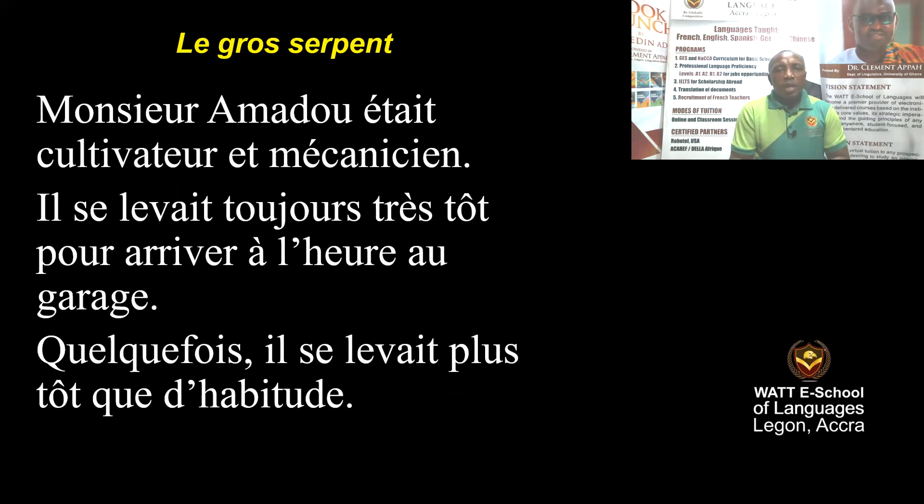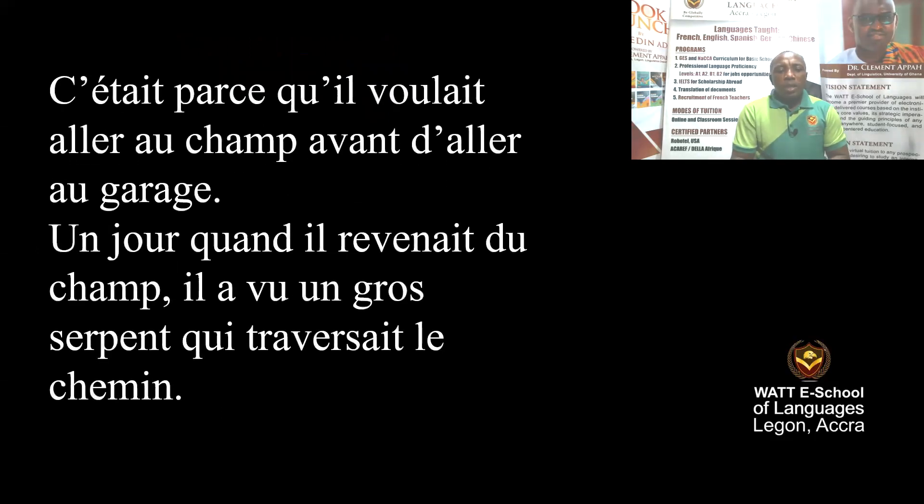Mr. Amadou was a farmer and a mechanic. He woke up early every day and arrived at the shop on time. Sometimes he woke up earlier than usual because he wanted to go to the farm before going to the mechanic shop.